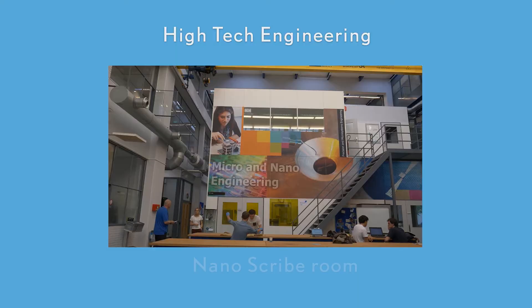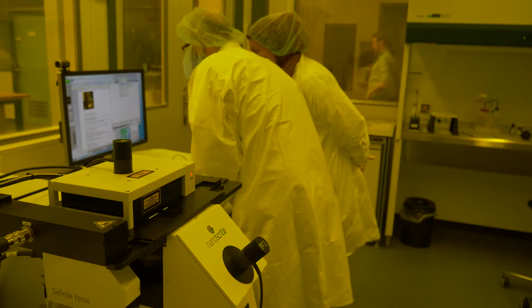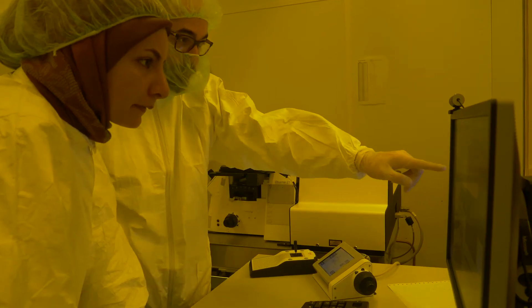Nanoscribe. Students have access to new, flexible, small-scale manufacturing techniques such as 3D printing from macro to nanometer scale.